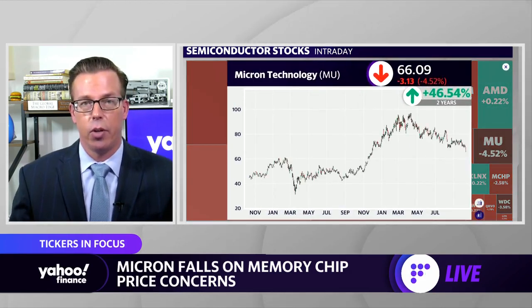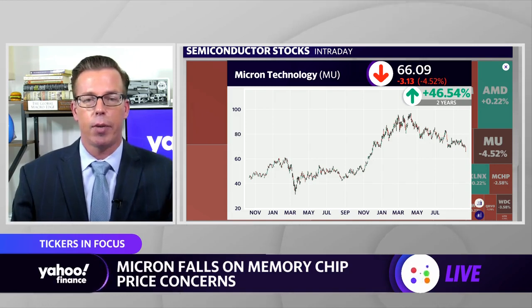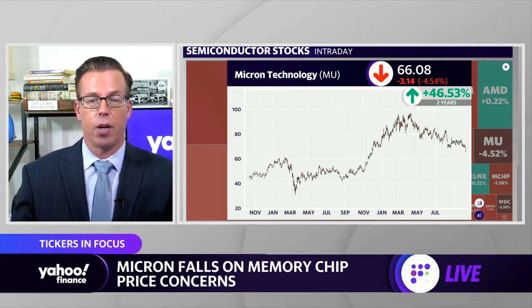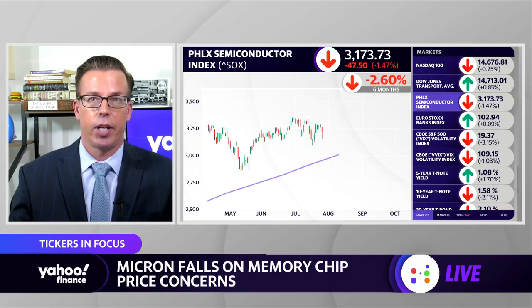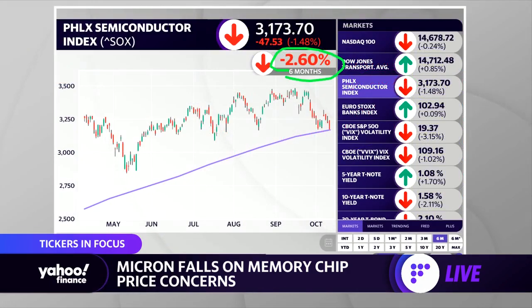Let me just read to you a quick excerpt from this report — it's from TrendForce. They're saying contract prices for the memory chips are poised to decline in the fourth quarter, citing falling demand and a drop in spot prices. Also seeing Western Digital, one of its peers, drop 3.5%. I want to get to a chart on the Wi-Fi Interactive showing the Philly Semiconductor Index over the last six months. It has fallen to a key technical level — this is the 200-day moving average, the purple line right here.